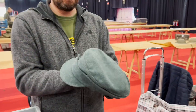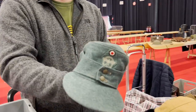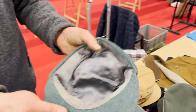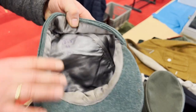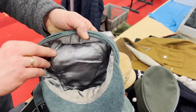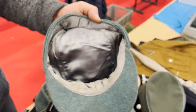One minty M43 cap in mint condition — practically unissued. It's dated 1943 with an RVM/RZM number indicating the producer markings.